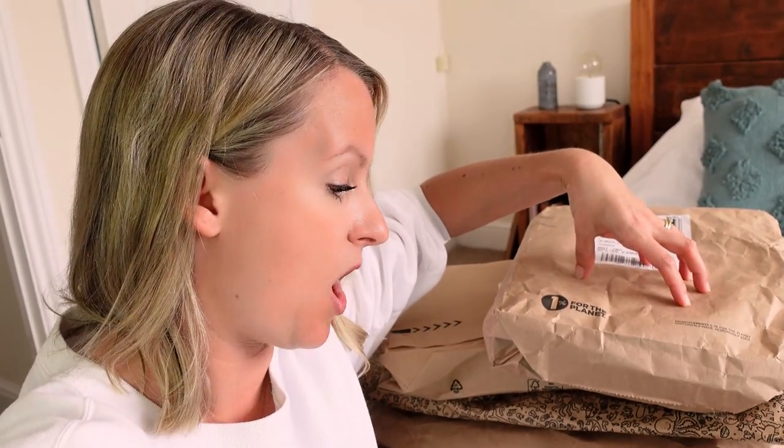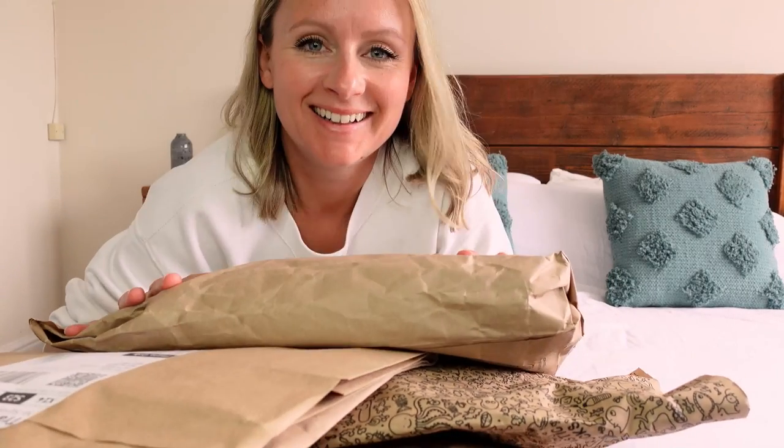I've done my best to buy from companies whose values align with mine — organic where possible, natural materials where possible, sustainably and ethically sourced where possible — but not always possible, because I really need some jeans and they've got to fit and feel comfortable. Can someone please create a really excellent, well-made jeans company that's like a B Corp? Thanks very much. Okay, let's rip into these.